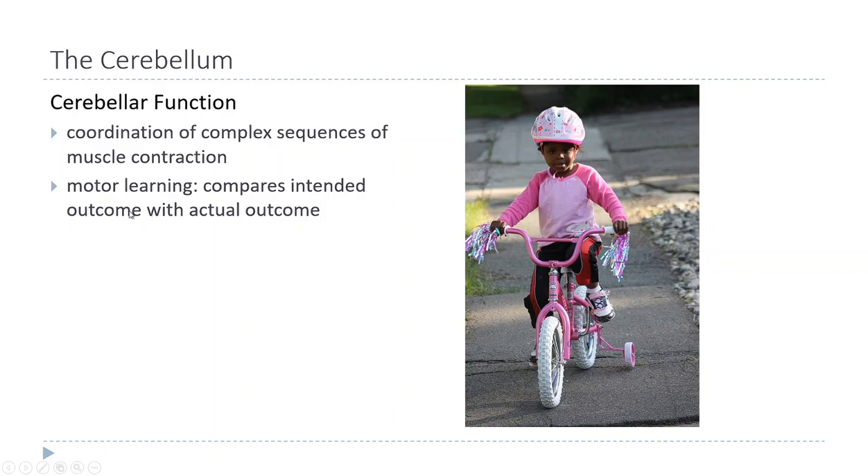The brain, including the cerebellum, takes that feedback information and reinforces the circuits that produce the desired outcome. Over time, you learn movements as those circuits become more and more deeply ingrained and eventually get stored in the cerebellum. Later, when you need to carry out one of those movements, the command can go straight to the cerebellum, which sends that pattern of activity to the cortex to execute it. This is the model for how we learn any kind of motor task.